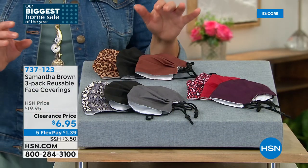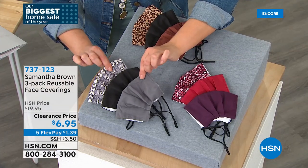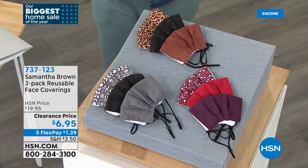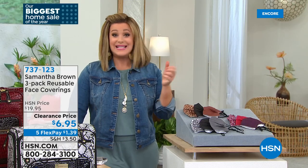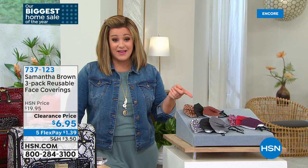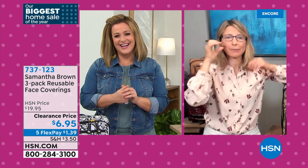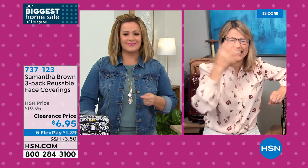Also available are Samantha's face coverings — pretty, super comfortable, and super adjustable. You'll get one print and two solids. Options include python black and gray, croco burgundy and purple, and leopard black and brown. They are double-layered and have never been at this price. Some places don't require masks anymore, but they're still required on planes. Instead of $19.95 for three, today they're $6.95 — like underwear, you should have a fresh one every day.